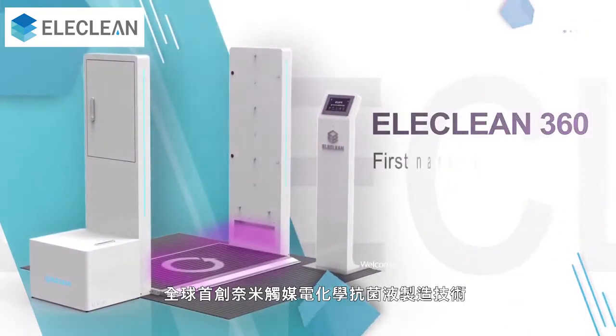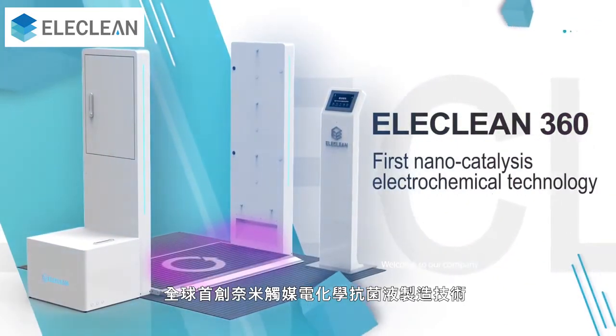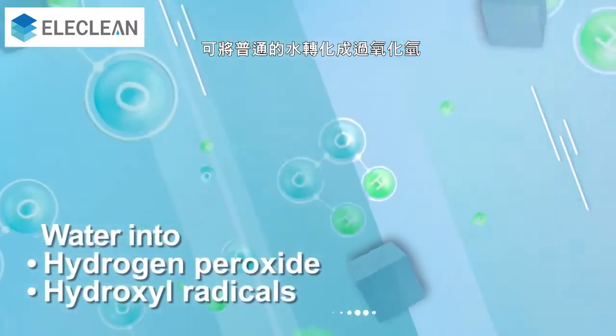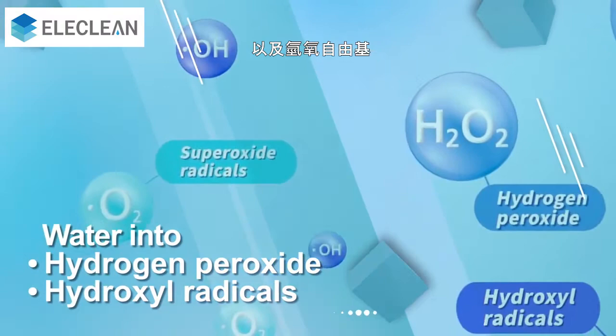Elaclean 360 — the world's first nanocatalyst electrochemical technology, which transforms normal water into hydrogen peroxide and hydroxyl radicals.